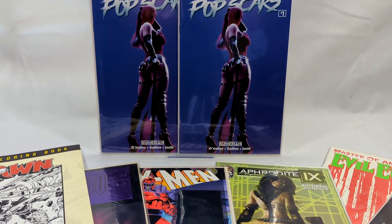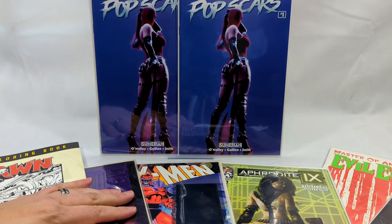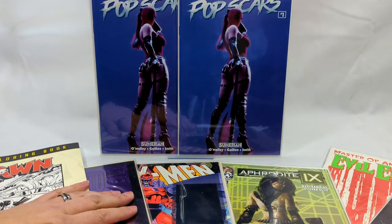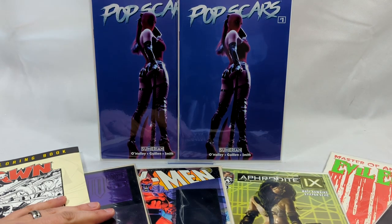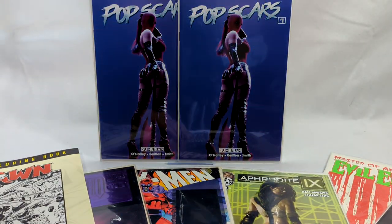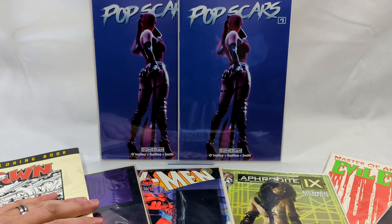Let's recap what I got: Pop Scars issue number one, the one-in-five variant covers. Evil Ernie, Master of Annihilation, the premium glow-in-the-dark cover. My Spawn adult coloring book — I cannot wait to tear into that. Evil Ernie Revenge, the signed edition — Brian Polito, Stephen Hughes, Jason Jensen. My Aphrodite Nine issue number four, the B cover. X-Men number 25, the Fatal Attractions hologram cover — good old Gambit hologram. And Magneto number zero, foil cover. Thank you so much for watching. If you like this kind of content, let me know in the comments below. If you're new to the channel, hit the little CV right there, give me a like and a sub. If you're already subbed, thank you so much. And to my channel members, you guys are awesome — your names are scrolling right here with a huge thank you. Like always, thanks for watching and take it easy. Bye!